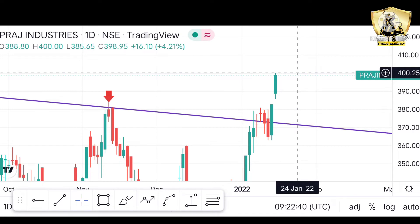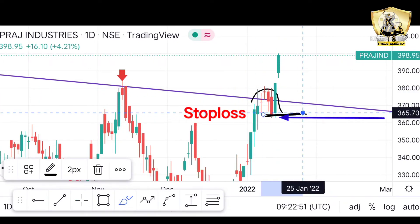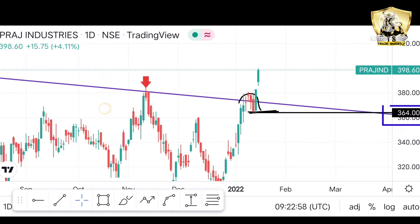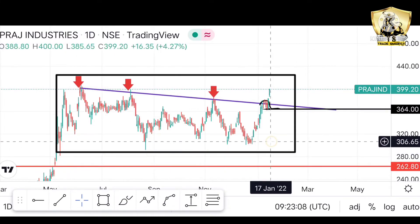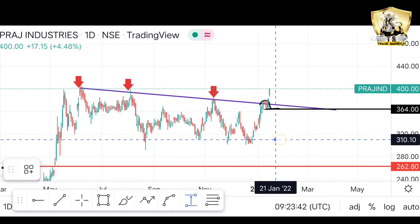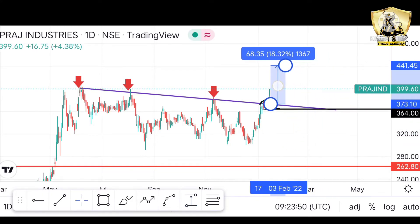यहाँ पर हमें सिंप्ली एंट्री तभी करनी है दोस्तो जब यह अगले हफ्ते इस रिसेंट कैंडल के हाई को ब्रेकआउट कर ले — यानी 400 के ऊपर comfortably चला जाए — तभी आपको इसमें एंट्री करना है। जो स्टॉप लॉस रहेगा वह इस स्विंग लो के पास रहेगा, करीब 364 का दोस्तो। Consolidation June से लेकर अभी तक हो रहा है और यहाँ पर breakout हुआ है।